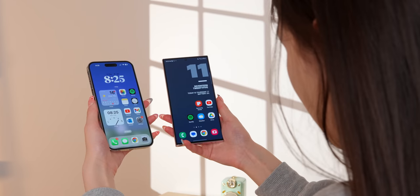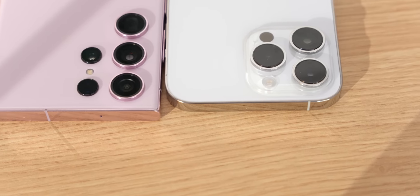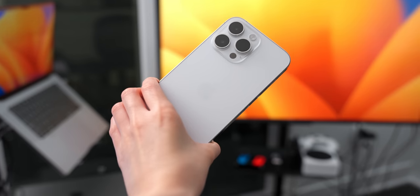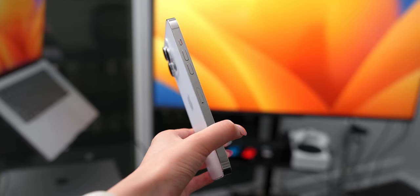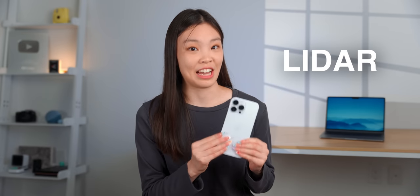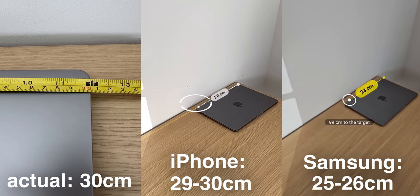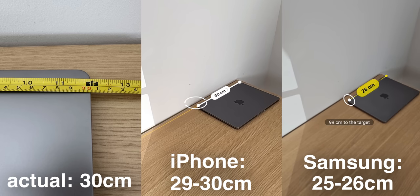Both phones are quite large with 6.7–6.8 inch screens, and their matte glass backs feel great in hand and resist fingerprints well. The S23 Ultra feels more comfortable to hold vertically with its rounded sides, while the iPhone is more comfortable horizontally with its flat bottom. The iPhone is 6 grams heavier, likely due to its stainless steel rim versus the Ultra's aluminum. Both phones are mostly covered by glass, which is the more fragile part anyway. The iPhone has LiDAR, which isn't talked about enough — its measuring tool is far more accurate than Samsung's, and it's great for AR apps like IKEA's.